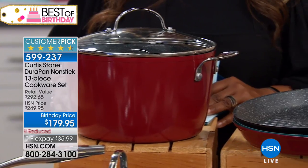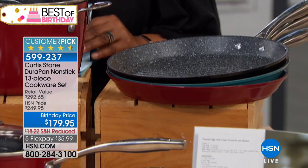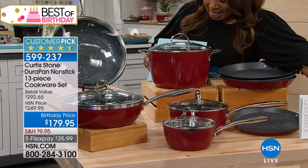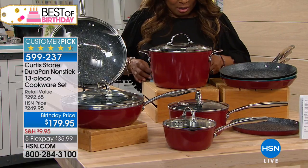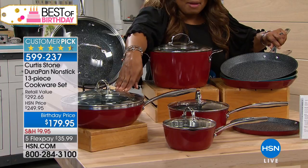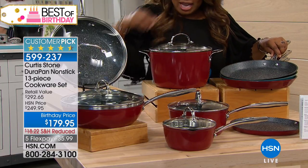We're offering it on five flexible payments of $35.99. I want to quickly tell you what you're going to get with this. This set comes with the 9-inch crepe pan, an 11-inch fry pan, and an 11-inch round grill pan. The lid from the fry pan also works for the grill pan, so keep that in mind when you get this at home.